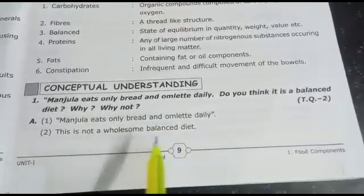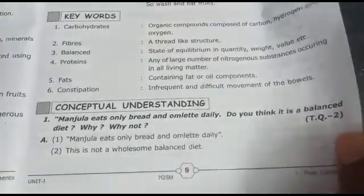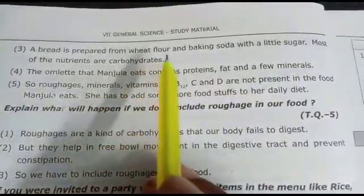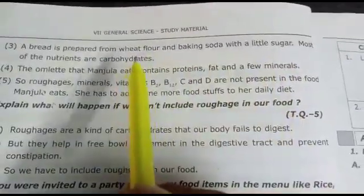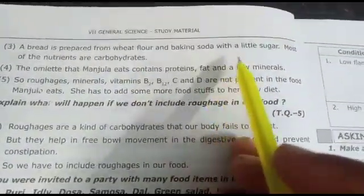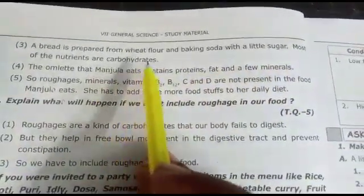This is not a balanced diet. Bread is prepared from wheat flour and baking soda with a little sugar. Wheat flour is the main ingredient, so most of the nutrients in bread are carbohydrates.